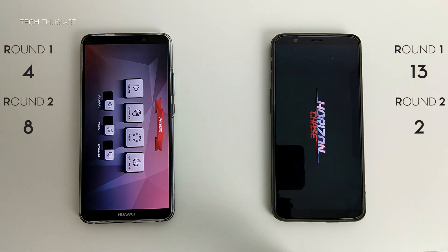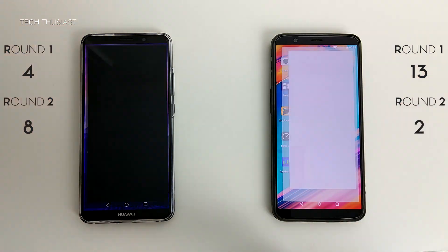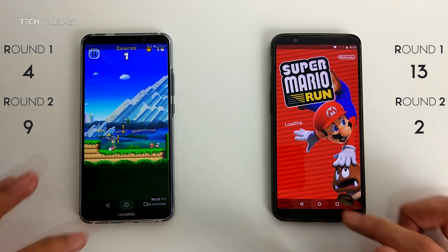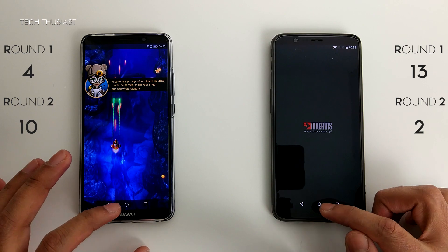Horizon Chase — and it's restarting the game on the OnePlus 5T. Super Mario Run — again it is restarting on the OnePlus 5T. Sky Force — restarting on the OnePlus 5T.